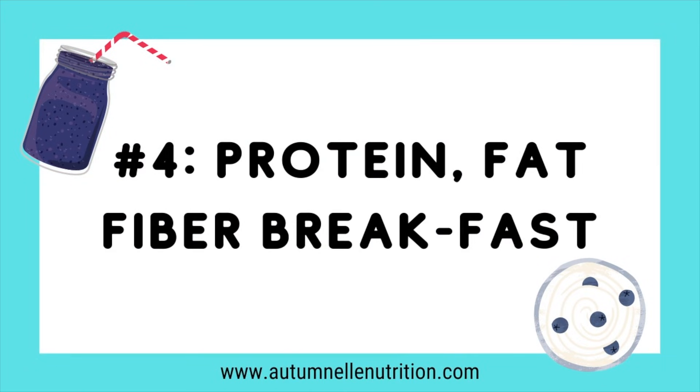Tip number four: break your fast with high-quality protein, fat, and fiber. We already talked about protein's role in satiety and protecting muscle. Fat is also hugely important for satiety and stabilizing blood glucose levels. Fat triggers the satiety hormone cholecystokinin (CCK), while protein triggers the satiety hormone peptide YY. These two combined really turn on the hormonal aspect of satiety, allowing extended periods without eating but without feeling hungry. Fiber also acts on the stretch mechanism in your stomach that tells your brain you're full, helping stabilize blood glucose and decrease sugar cravings.